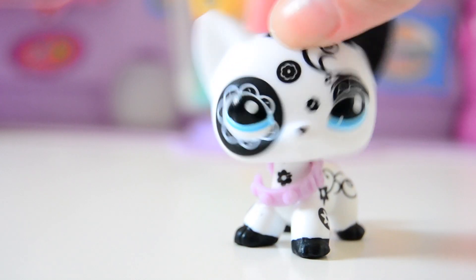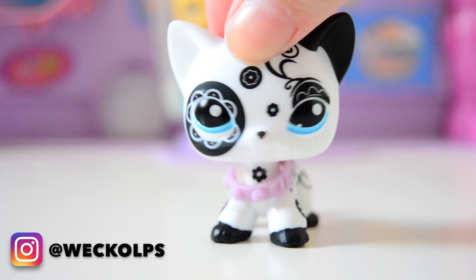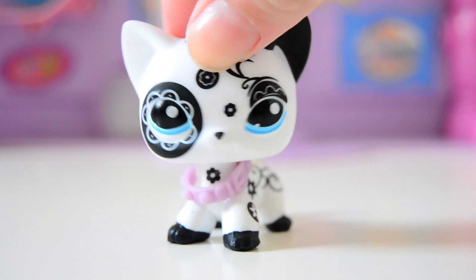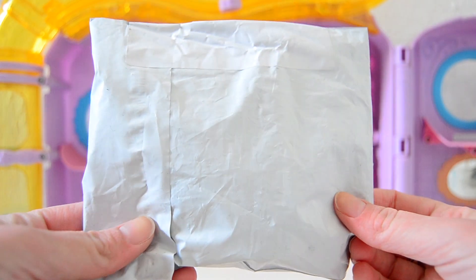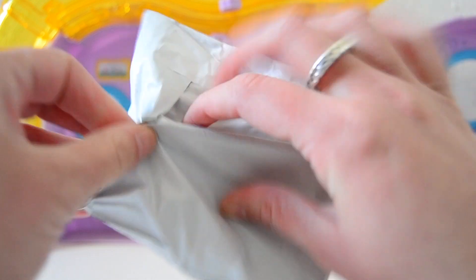Hey everyone, welcome back to my YouTube channel. So in today's video, I'll be opening up a very special Littlest Pet Shop, which you can probably already tell by the title of this video. I haven't opened it yet because I really wanted to do it on camera, so let's open it up. Here's what the package looks like — it's really tiny, but that's totally fine. So let's just get into this.